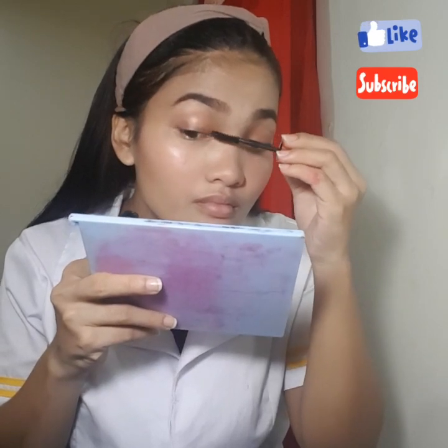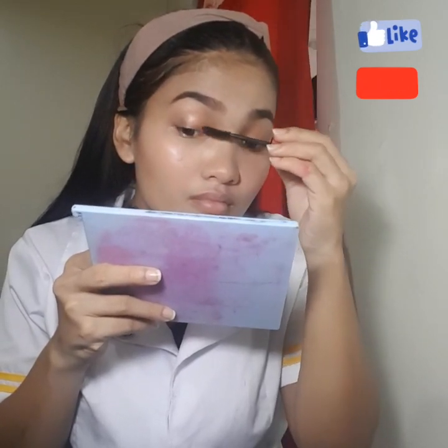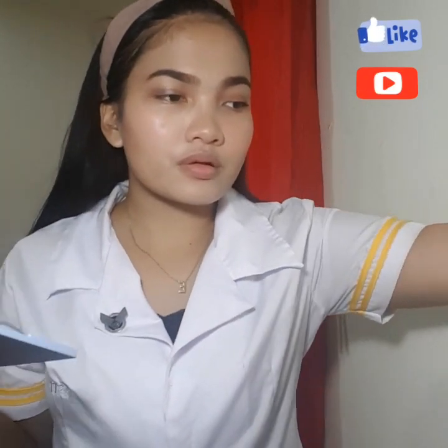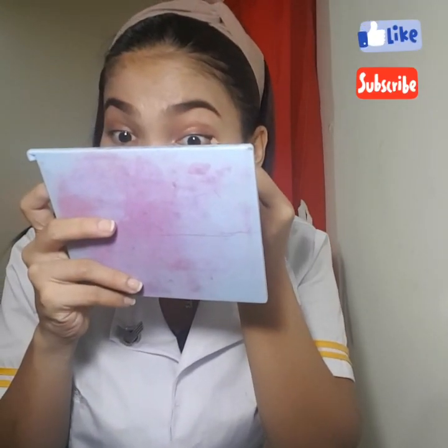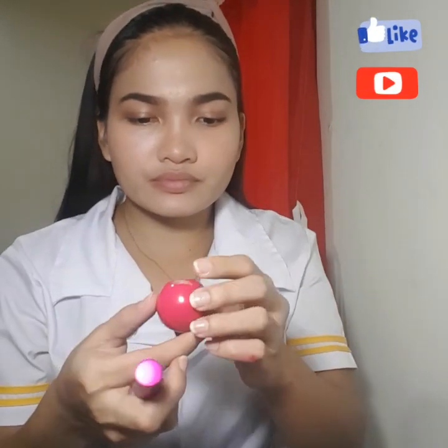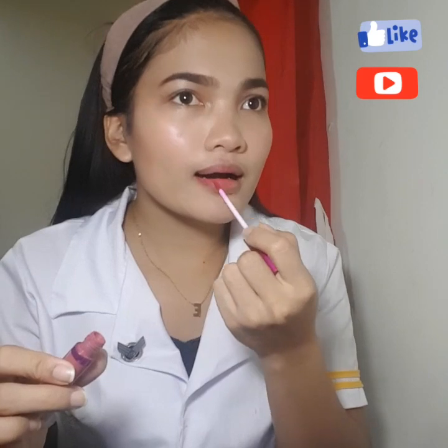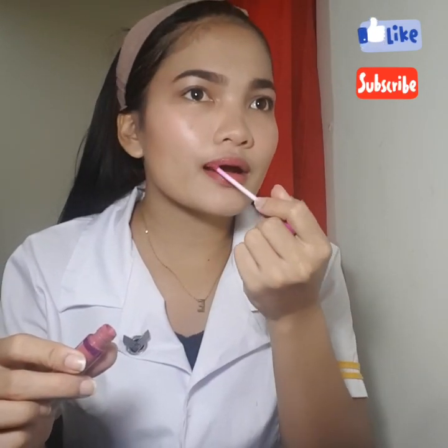And for my mascara, I used the Hyper Curl Volume Express from Maybelline. To add more life into my eyes, I used my eyebrow pencil in a shade of love. To add more life into my lips, I used Caroline Lip Balm, and the liquid lipstick I'm using is from Vice Cosmetics — the liquid lipstick in shade Whoops Kiri.